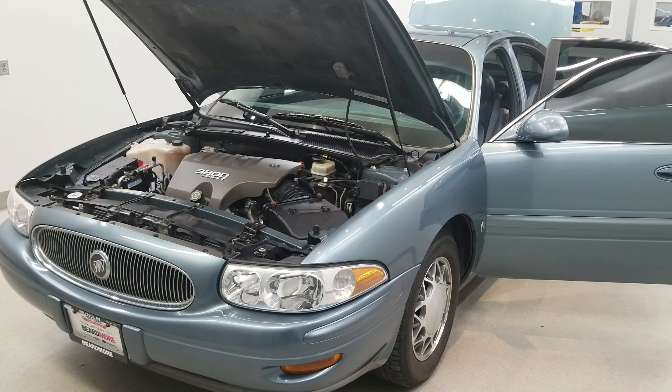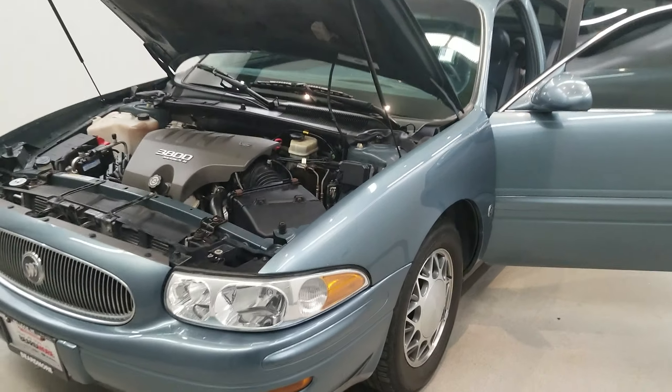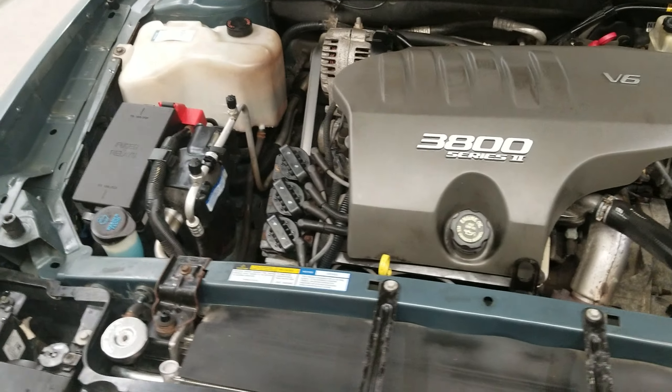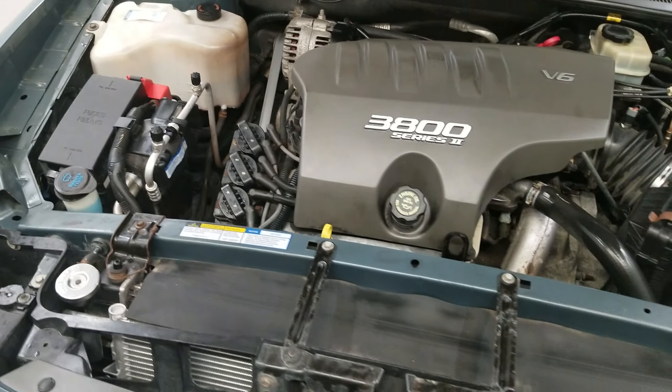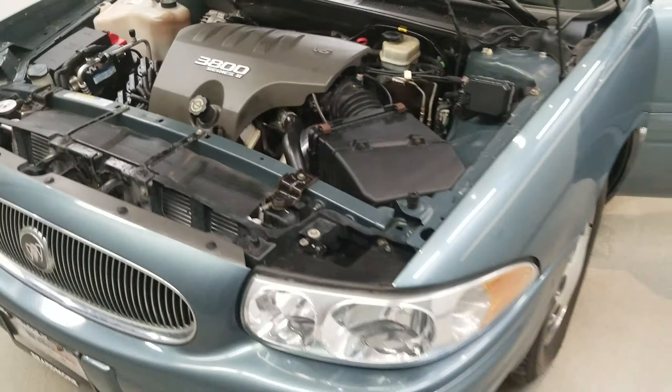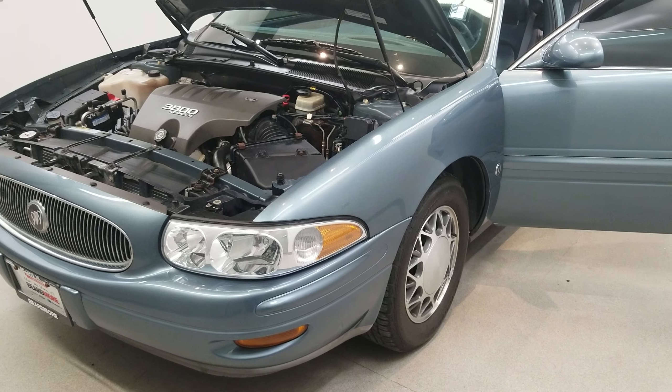This is our 2000 Buick LeSabre Limited, one of our bargain vehicles. It comes equipped with a 3.8 liter V6 SFI Series 2 engine with a four-speed automatic transmission. This vehicle is a titanium blue metallic with a medium blue leather trim seat interior.